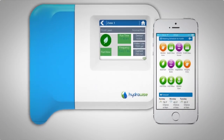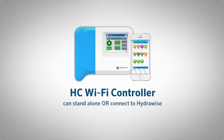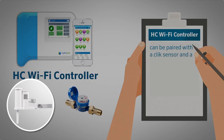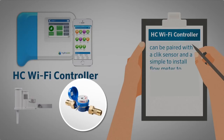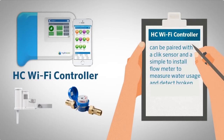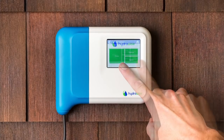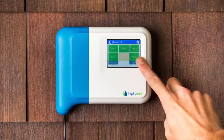The HC controller can stand alone or connect to HydraWise web-based software and apps, and is available in six or twelve station models. It can be paired with a click sensor and a simple-to-install flow meter to measure water usage and detect broken pipes or sprinklers. The controller's easy-to-use touchscreen allows for simple on-site control.